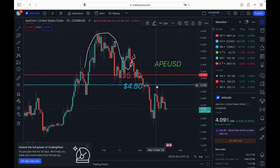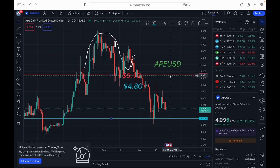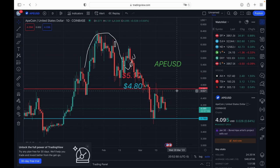It came back up to that level and tested it as resistance. That's why I say never miss a video — smash the like button, subscribe, and get this video over 50 likes if you want updates on ApeCoin. So support level broke, tested as resistance — that is bearish. Resistance level came back and tested it, and we never want to see that.